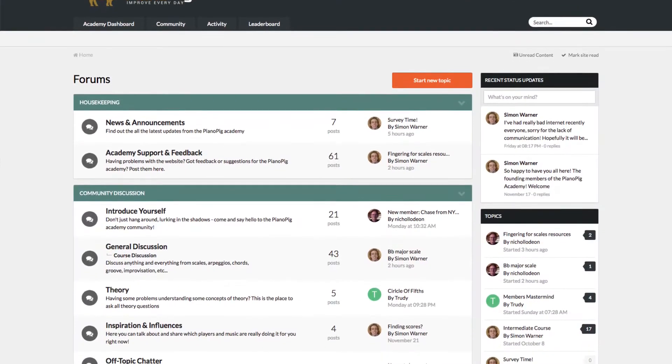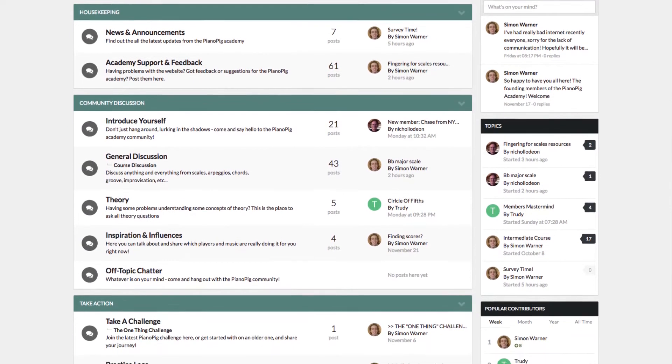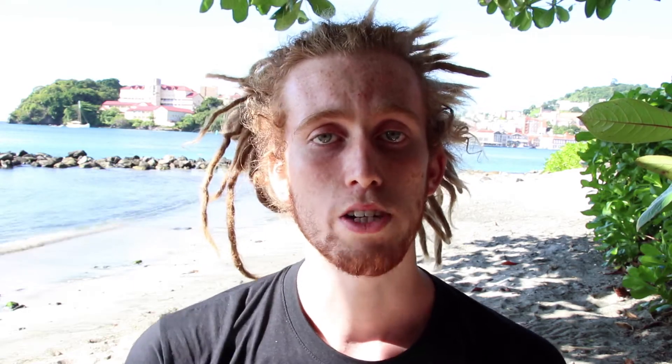Inside the community you'll find loads of people with one thing in common — they all want to be a better piano player. With a community like this you can ask questions, get feedback on your playing, and communicate with others to really help you progress.